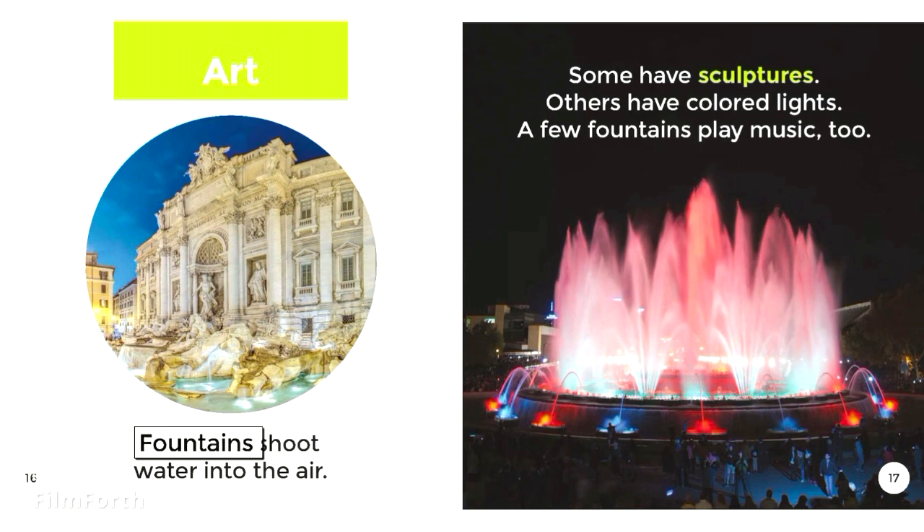Art. Fountains shoot water into the air. Some have sculptures, others have colored lights. A few fountains play music, too.